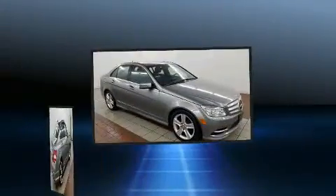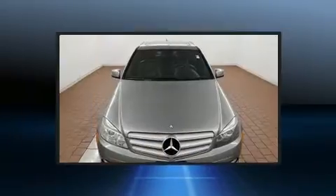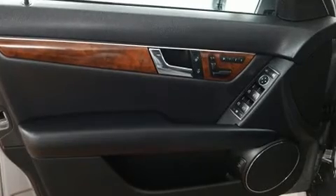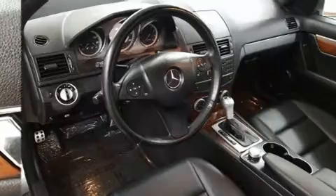Mercedes-Benz infused the interior with top shelf amenities such as delay-off headlights, front and rear reading lights, an outside temperature display, power front seats, and cruise control. For drivers who enjoy the natural environment, a power moonroof allows an infusion of fresh air.